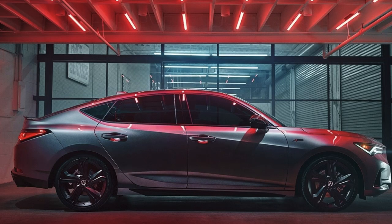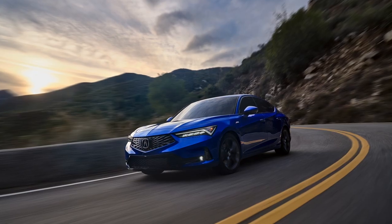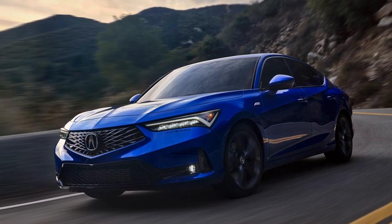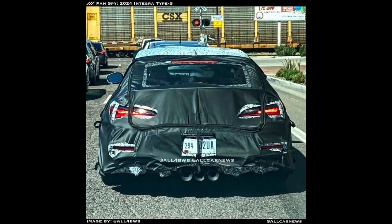I would be lying if I said I wasn't a bit let down from the relaunch of the Integra in general. I was excited about it but let down when I saw it. The car itself I think looks great; I just felt like maybe it didn't deserve the Integra nameplate because it didn't stand out enough from the other cars in the lineup. But here is the photo — you can see those massive triple center exhaust tips, reminiscent of that Civic Type R look.